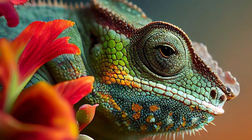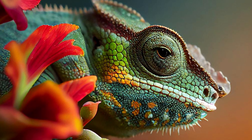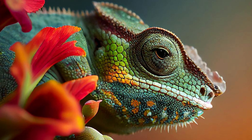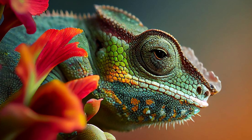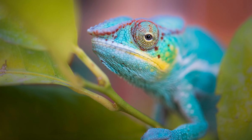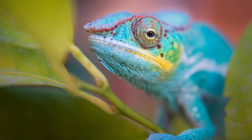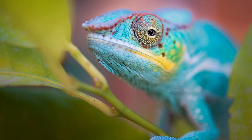The color change is possible due to specialized cells called chromatophores in their skin. These cells contain pigments that can be expanded or contracted, creating different color combinations. This adaptation helps chameleons communicate with each other, regulate their body temperature, and express their emotions.